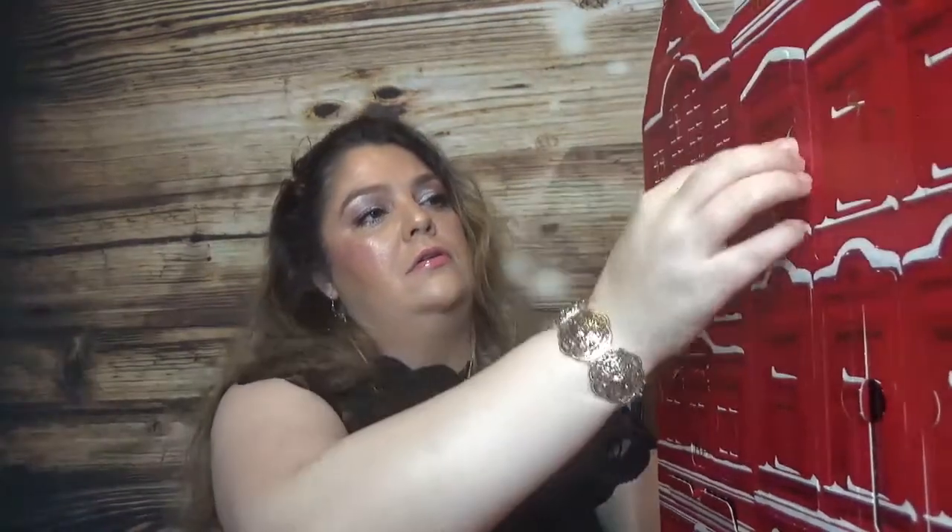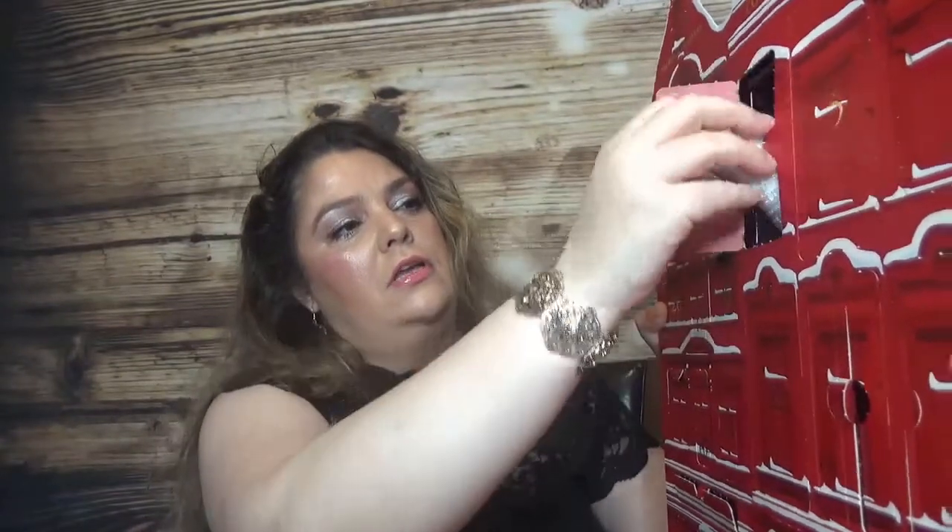Day number twelve brings an exfoliating glove - a white scrub glove as always. It says 'winter glove - treat yourself with this scrub glove for soft and silky smooth skin. Pair it with Wednesday's gift for the ultimate spa moment at home.'